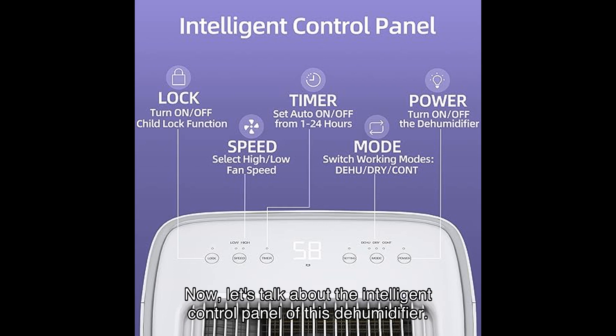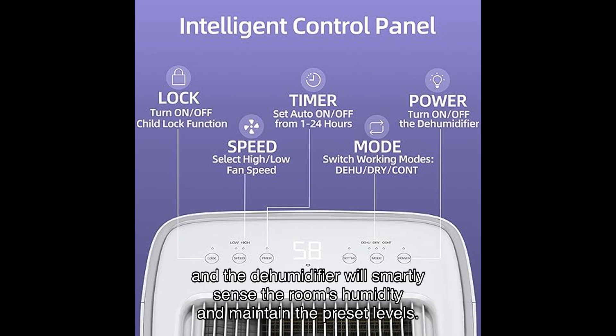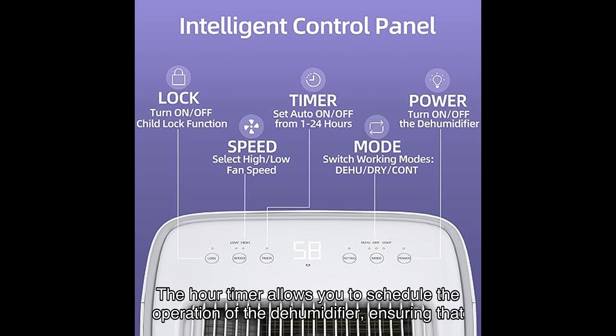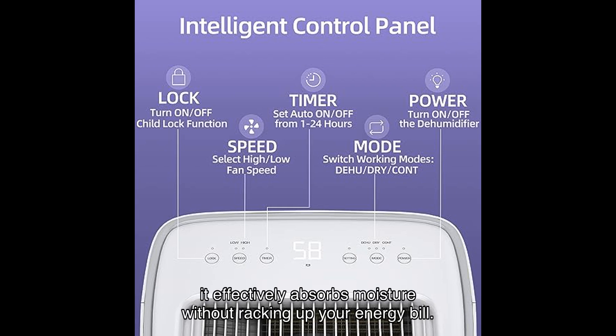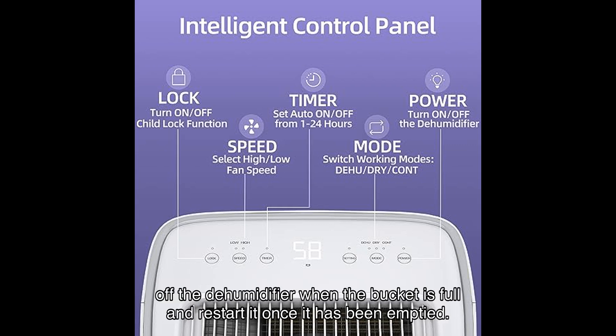Now let's talk about the intelligent control panel. With the humidity auto control feature, you can simply set your desired humidity level and the dehumidifier will smartly sense the room's humidity and maintain the preset levels. The hour timer allows you to schedule the operation of the dehumidifier, ensuring that it effectively absorbs moisture without racking up your energy bill. The automatic shutoff feature will turn off the dehumidifier when the bucket is full and restart it once it has been emptied.